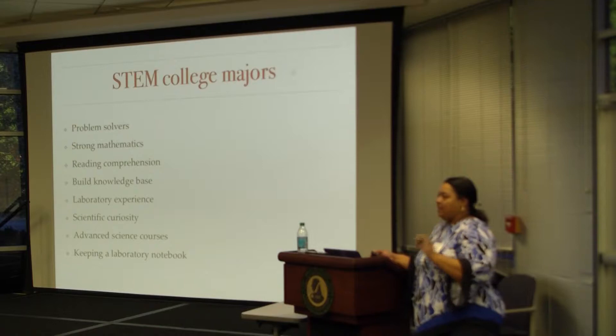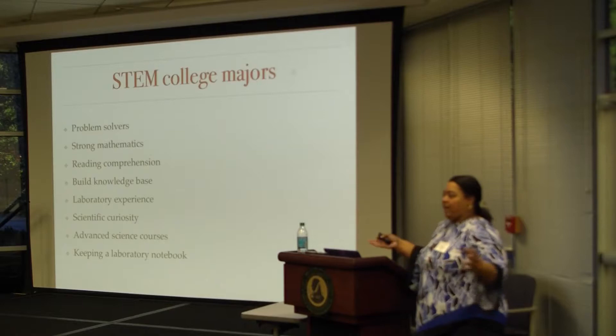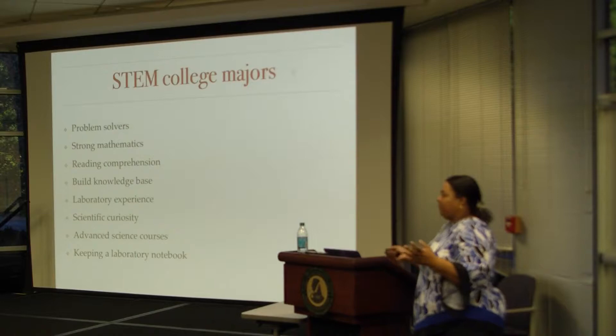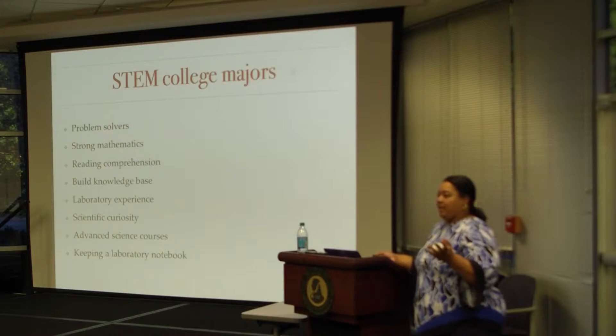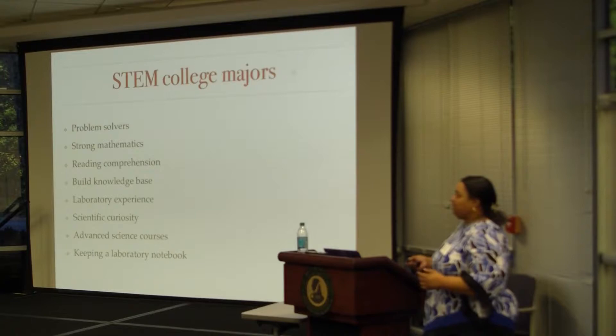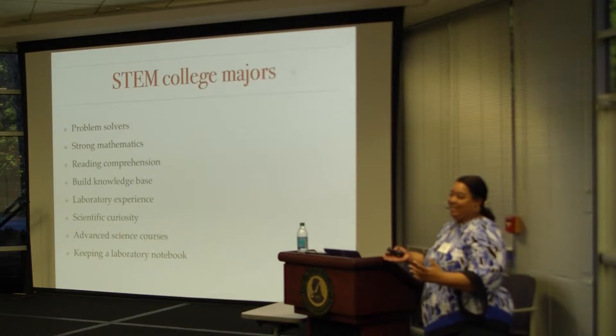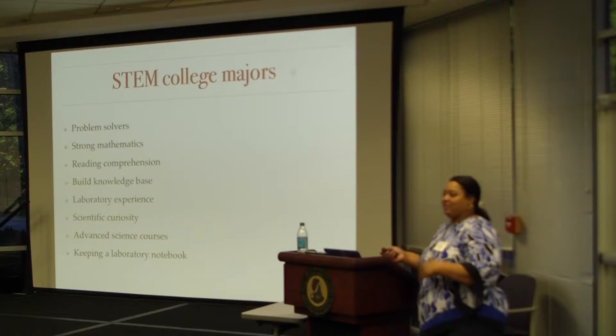Laboratory experience — some students come in and have never even touched a beaker or a buret. Some students have done titrations and know exactly what's going on, so you have this really wide breadth that you have to bring together. I told my class: how many of you have had advanced chemistry? How many have had chemistry? A few hands showed up that had no chemistry at all, sitting in the class. And on the high school and middle school level, because of resources, you might be able to do demonstrations. They don't always remember it.